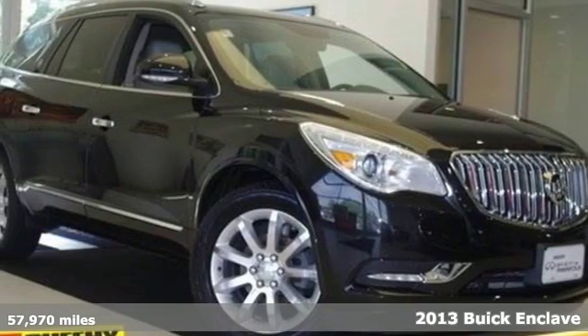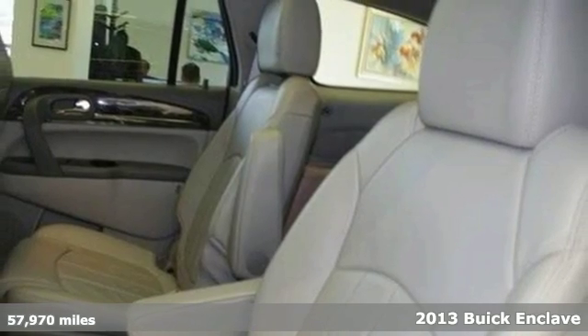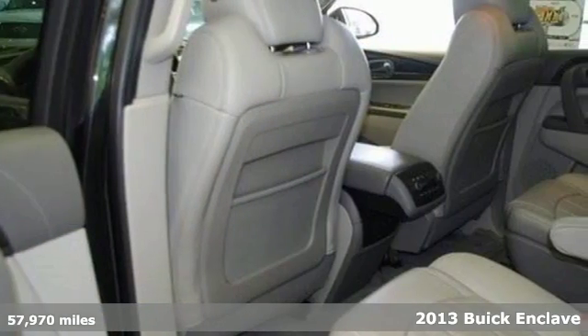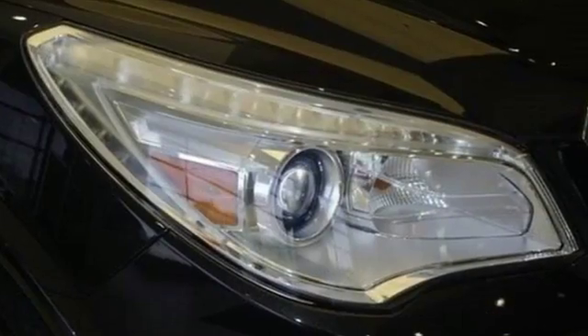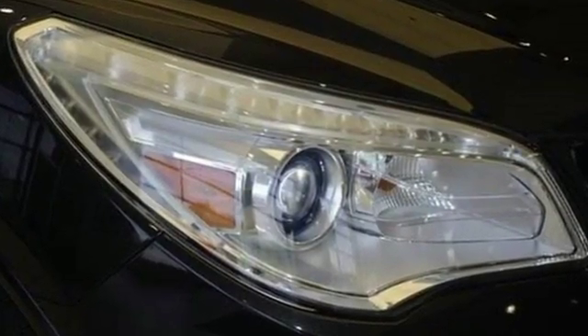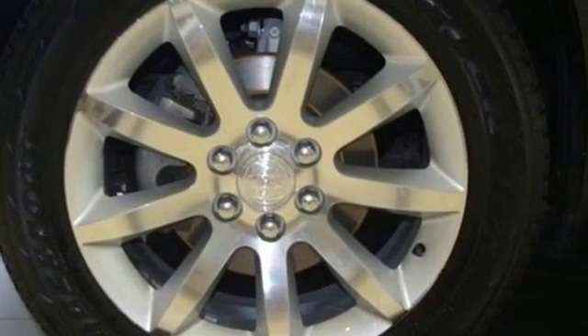Here's a 2013 Buick Enclave. The sculpted lines of this luxury crossover were designed to stand out, but on the inside, Buick crafted a sanctuary where you'll always be comfortable with automatic control, quiet tuning technology which blocks outside noises, and the Sirius XM satellite radio.